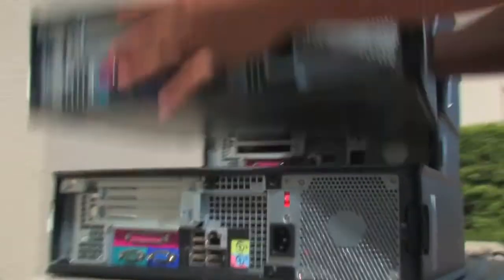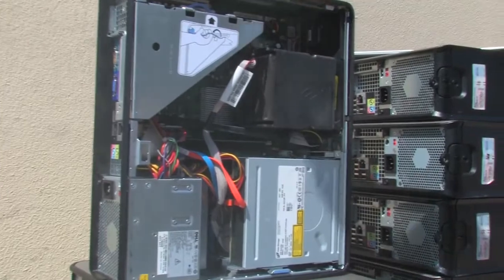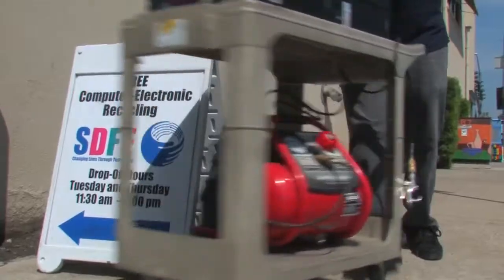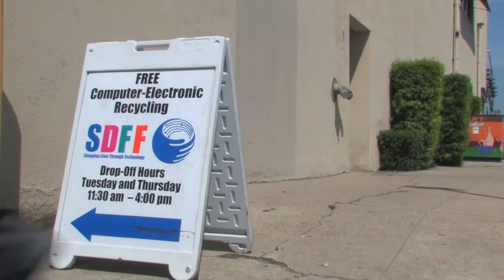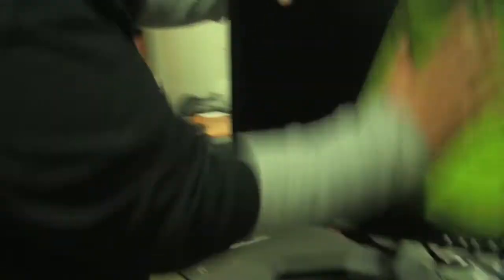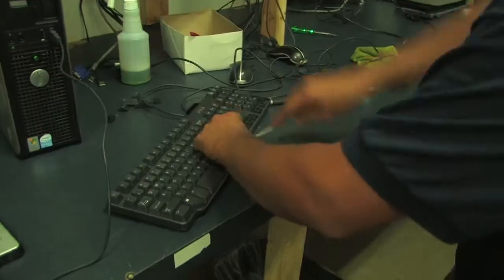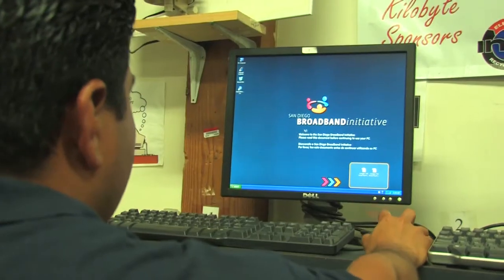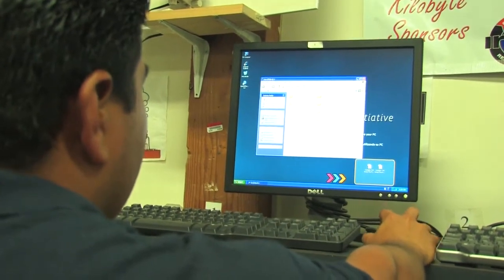When we get them, a lot of times they're pretty beat up, a little bit dirty. So we'll do everything from taking an air compressor and blowing out the dust collected inside of them. We'll wipe them down, clean up the LCD screens, clean the keyboards, and then load software on them, put a sticker on them, and distribute them to individuals and other nonprofit organizations.